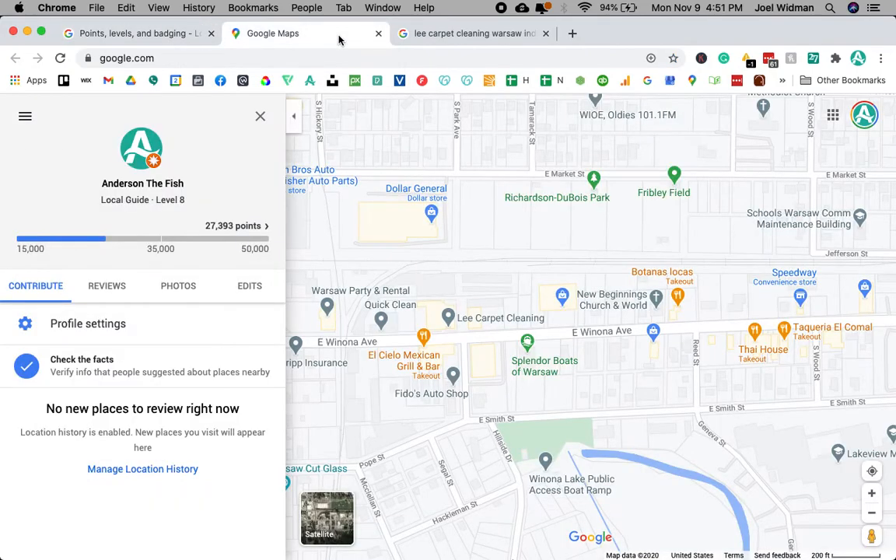I'm not quite a level 10 yet — I'm looking forward to that. Look at this: it takes forever. You have to go from 35,000 to 50,000 points just to get to the next level — that's crazy. But I have 15,000 points, and that is primarily from just uploading photos.